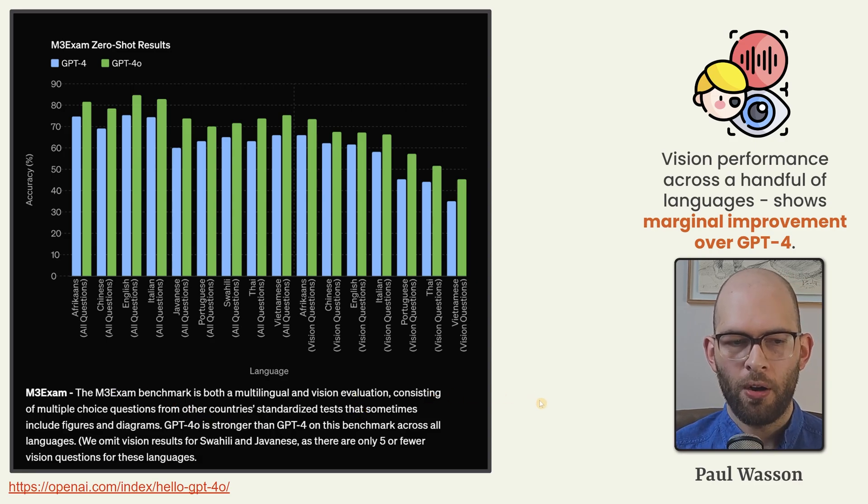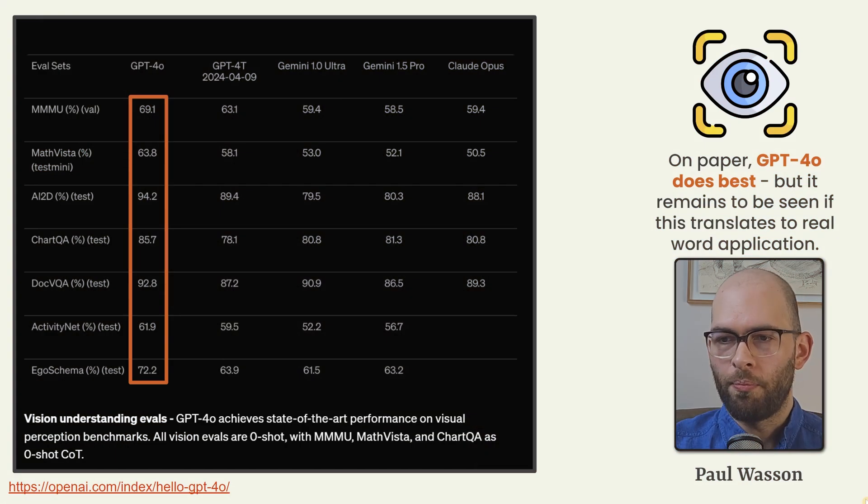The M3 exam is a benchmark that uses multilingual and visual evaluation simultaneously. These consist of multiple choice questions from multiple different countries using standardized testing methodology. GPT-4 Omni beats all others on paper when it comes to vision problem solving — it beats GPT-4 Turbo, Gemini 1.0 Ultra, Gemini 1.5 Pro, and Claude Opus. However, it remains to be seen if the difference in these evals actually translates into real world practical use.